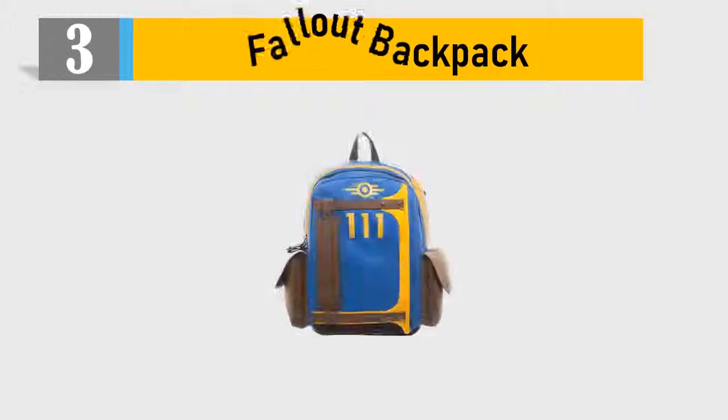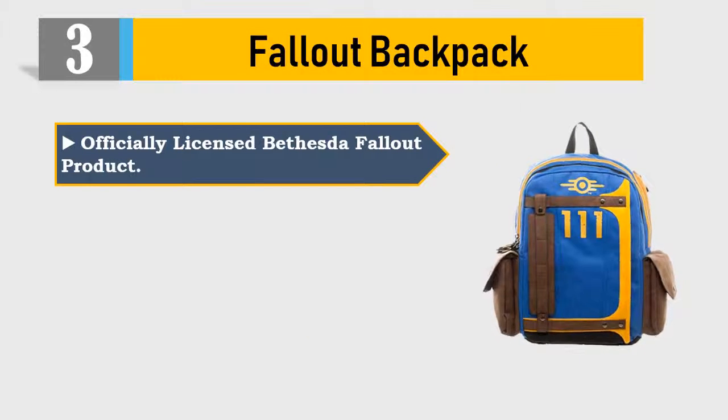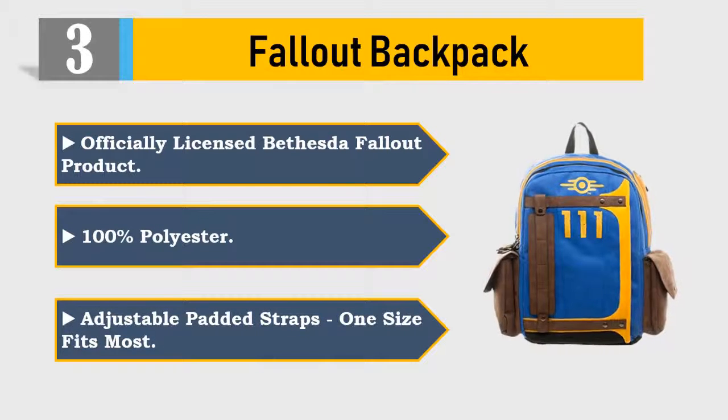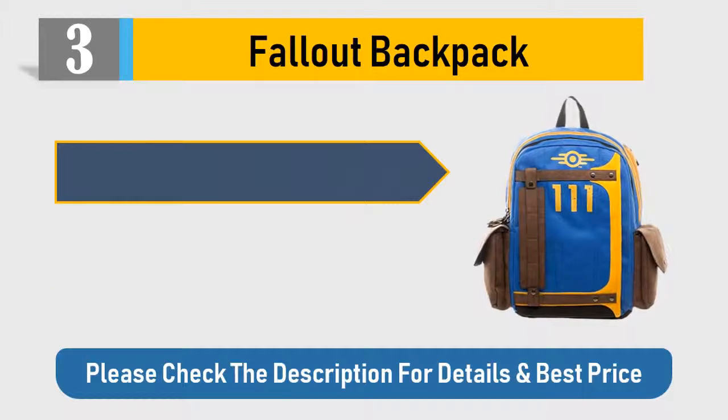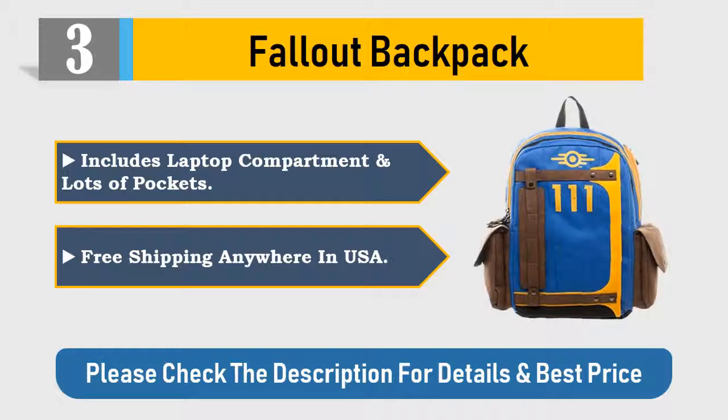Number 3: Fallout Backpack. Officially licensed Bethesda Fallout product. 100% polyester. Adjustable padded straps, one size fits most. Includes laptop compartment and lots of pockets. Free shipping anywhere in the USA. Please check the description for details and best price.